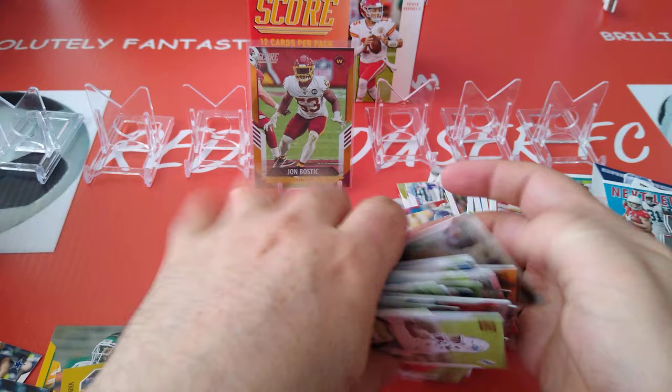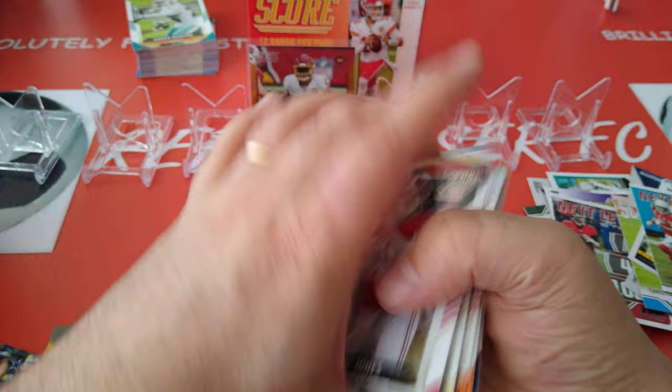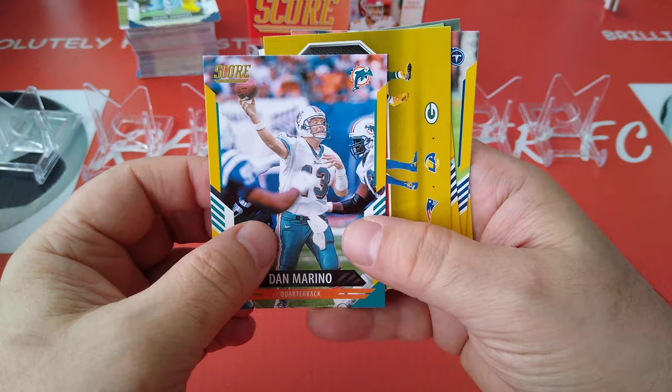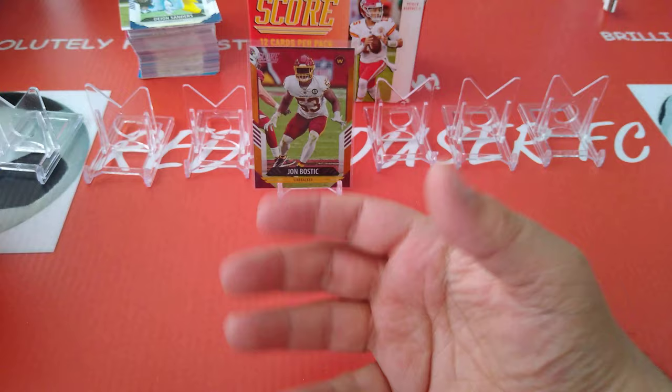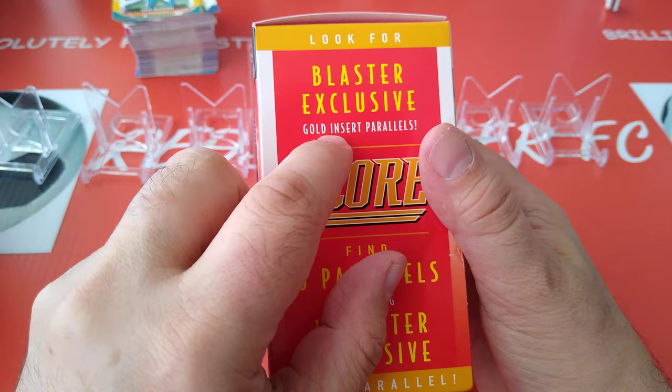Okay guys, this was the first blaster box. These are all the base cards. Look at all these rookies — all rookies, you get three per packet, 33 rookies in the box. All these inserts. Not bad at all. Then of course there are your parallels — the gold ones, one, two, three, four, five. And this is the exclusive, 144 out of 575 — I think this is the gold insert parallel they spoke about.